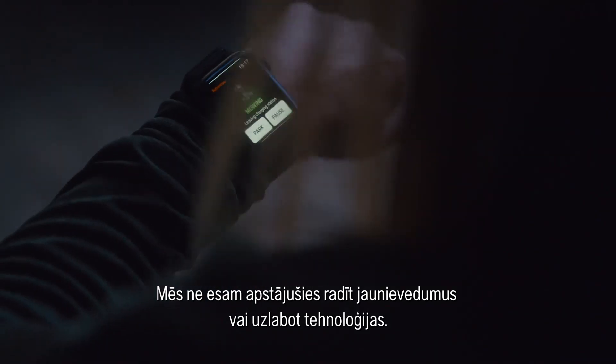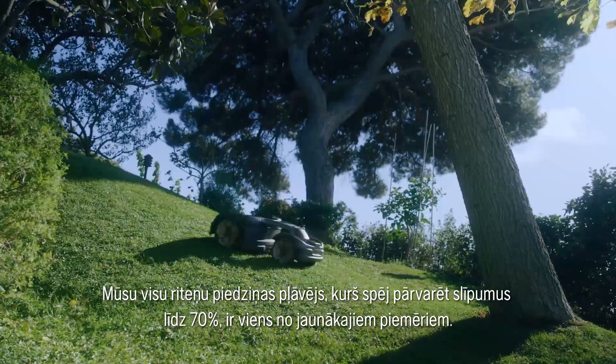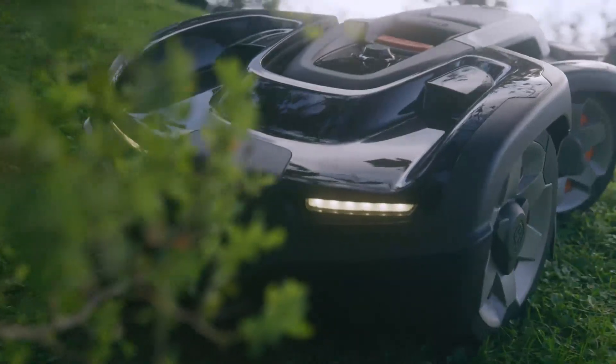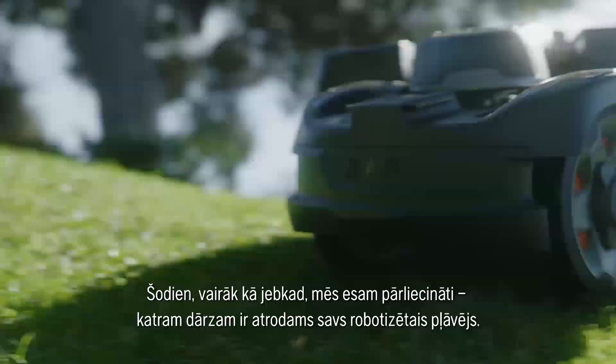We have never stopped adding new features or updating the technology. Our all-wheel drive model that handles slopes up to 70% is one of the latest innovations. Today, we are more certain than ever, there is a robotic mower for every lawn.